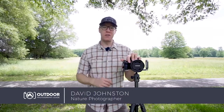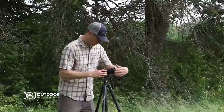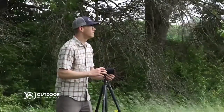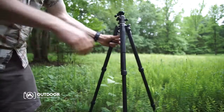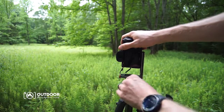Hey, what's up guys — professional outdoor photographer David Johnson here with Outdoor Photography Guide. I wanted to come to you from my home state of Tennessee today to talk about my favorite wide-angle lens for outdoor photography: the Tamron 17 to 28 f/2.8 lens. I've been using this lens for several months now and I've loved every second of it.